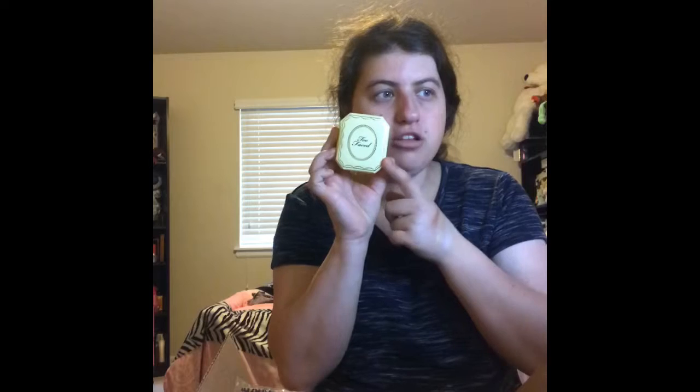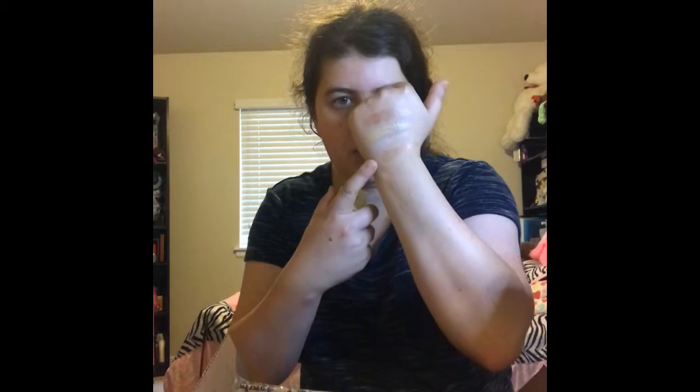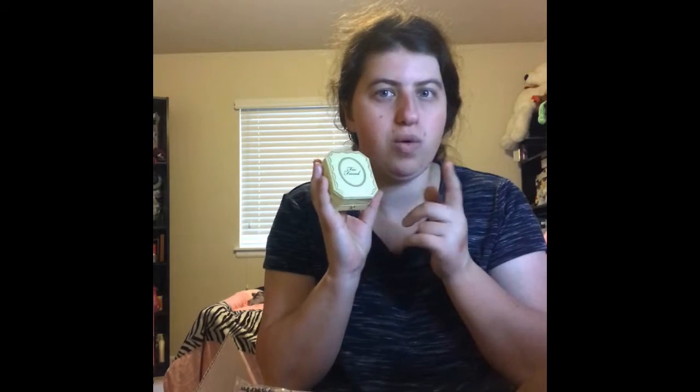This one also has pigment — this is the Too Faced called Cardi Diamond highlight. It's really, really pretty, so I'm definitely going to try this and swatch it. Oh my gosh, it's just so pretty — you can see it right there. They have two of these available and I'll definitely do more Too Faced Cosmetics content because they're so good.